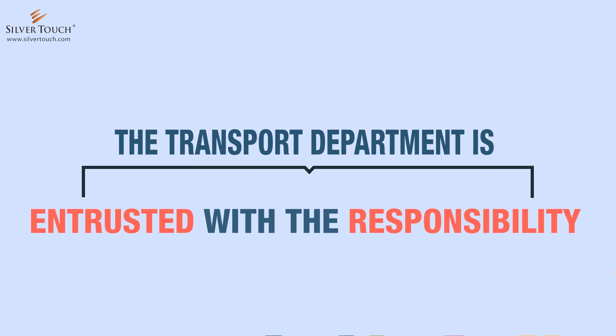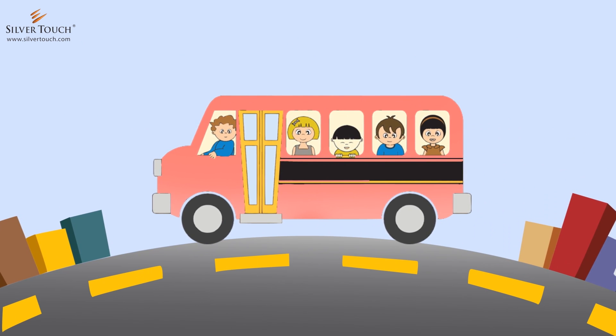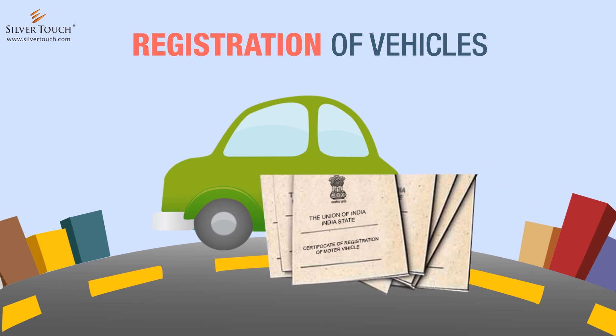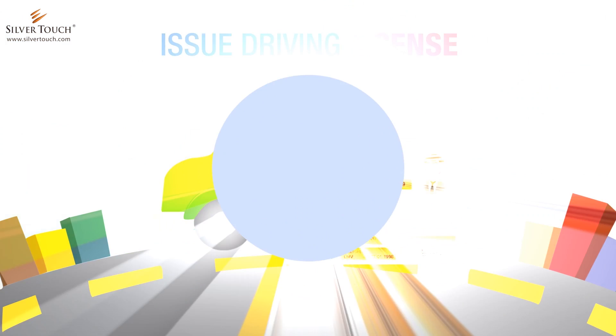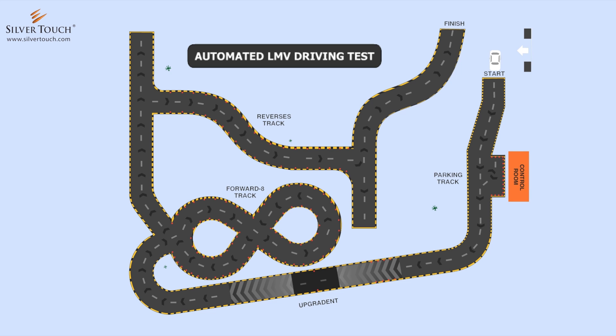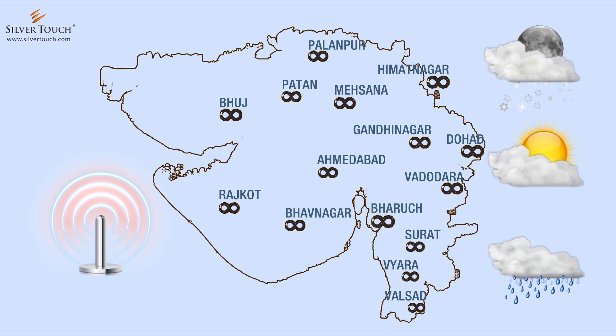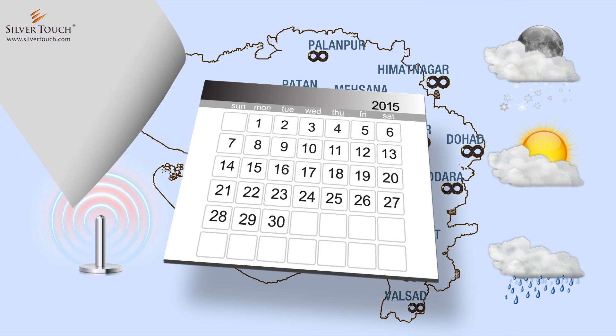The Transport Department is entrusted with the responsibility of providing an efficient public transportation system, controlling vehicular pollution, registration of vehicles, and issuing driving licenses. SilverTouch has built the infrastructure for a fully automated driving test track at 15 locations, using all-weather material and wireless sensors, which help conduct driving tests throughout the year.